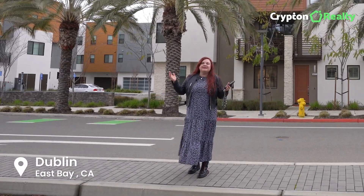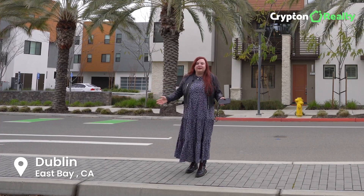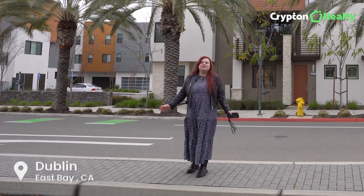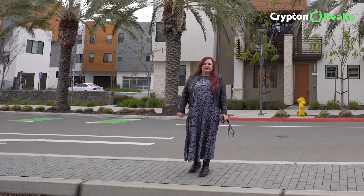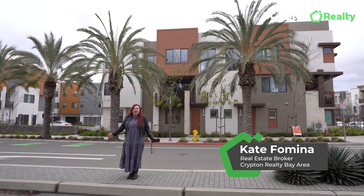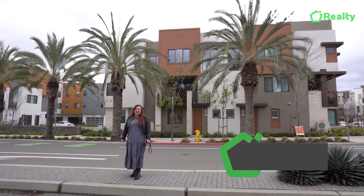Welcome to Dublin, a city well known for its quality schools, growing job market, and beautiful parks and trails. Just the perfect place for any home buyer to put down roots. And if you're interested in buying here, you definitely don't want to miss this modern townhome.